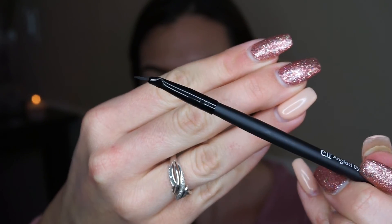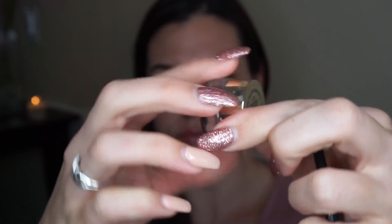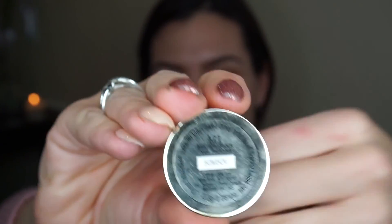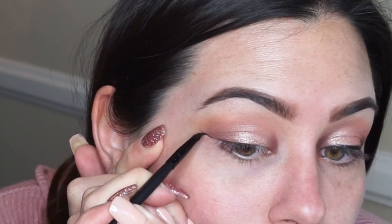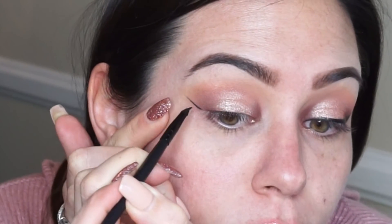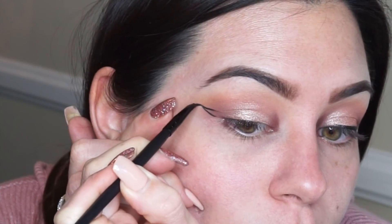Now taking this gel liner by L'Oreal in the color Blackest Black along with the elf angled liner brush — I haven't used either of these before. I usually don't use a gel liner so I wanted to try it out, and it went on pretty well. I'm still obsessed with the NYX matte liquid liner, but it's nice to switch things up sometimes.